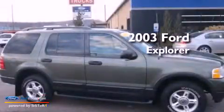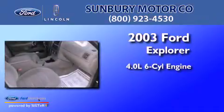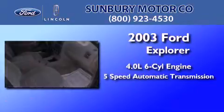This is a 2003 Ford Explorer. It features a 4.0-liter six-cylinder engine and a five-speed automatic transmission.